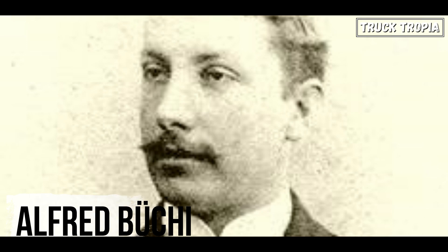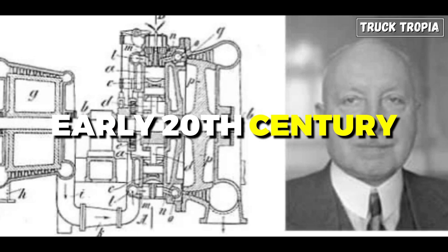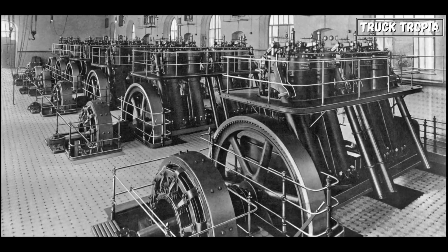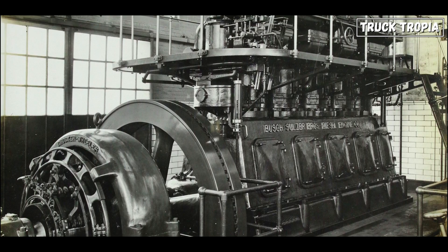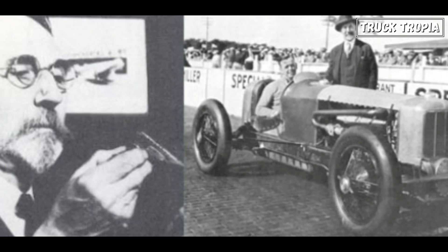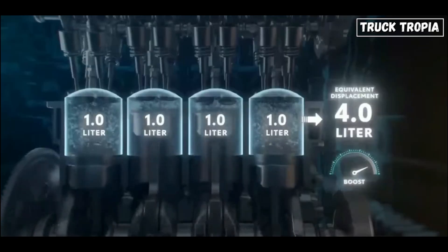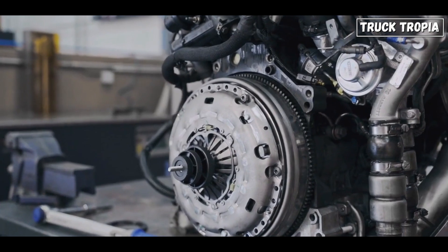But has the turbocharger always been there? The turbocharger, commonly referred to as a turbo, was invented by the Swiss engineer Alfred Büchi. He developed the concept of turbocharging in the early 20th century. His work on turbochargers began in the 1910s, and he was granted a patent for his invention in 1905.